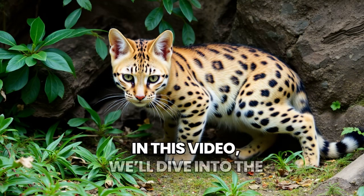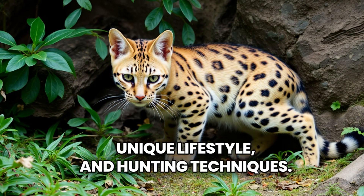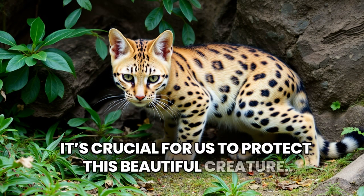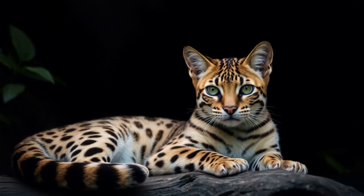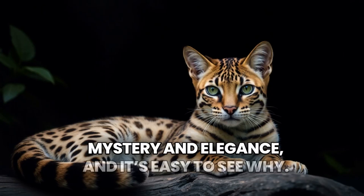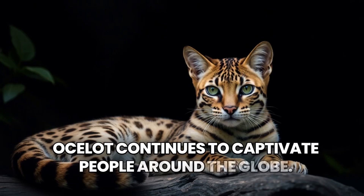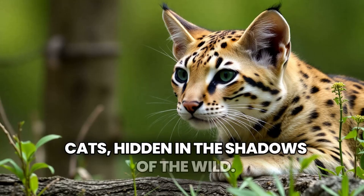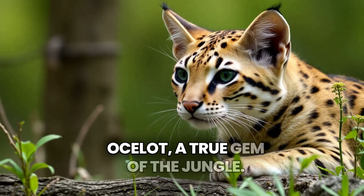In this video, we'll dive into the world of the ocelot — its stunning looks, unique lifestyle, and hunting techniques. We'll explore how it survives in the wild and why it's crucial for us to protect this beautiful creature. We'll uncover where ocelots live, what they eat, and how they raise their young. Many cultures see this cat as a symbol of mystery and elegance. From ancient tribes to modern wildlife research, the ocelot continues to captivate people around the globe. Get ready to explore one of nature's most beautiful cats, hidden in the shadows of the wild. This is the story of the amazing ocelot, a true gem of the jungle.